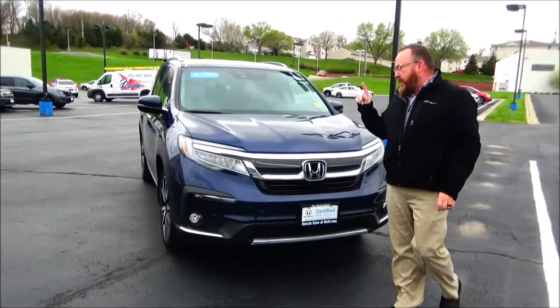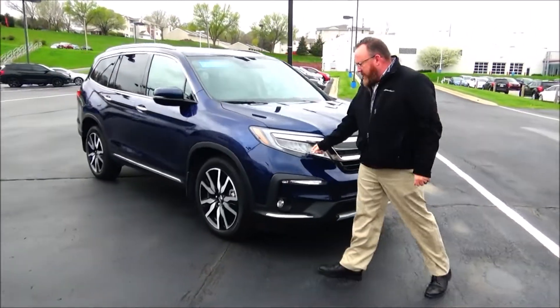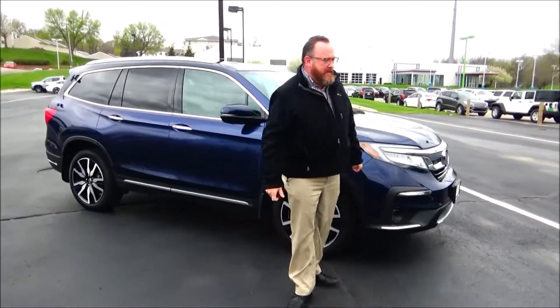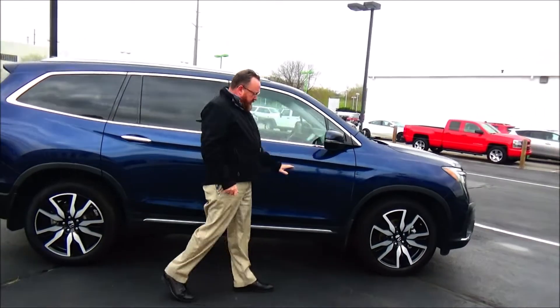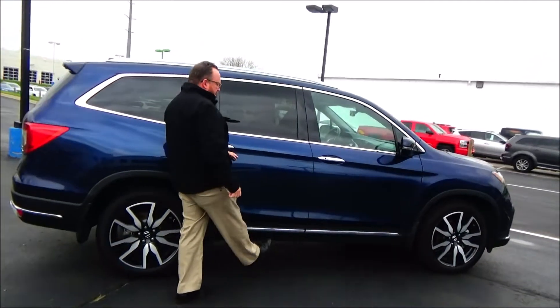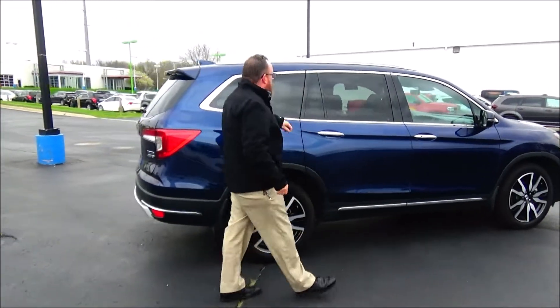5 mile-an-hour bumpers front and back, chrome center grille, fog lights, Lexon-covered wraparound headlights, 20-inch alloy wheels, lots of tread on the tires, breakaway mirrors, reinforced steel door beams, dyed rocker panels to help protect the rocker sill, solar array tinted glass and roof rails.